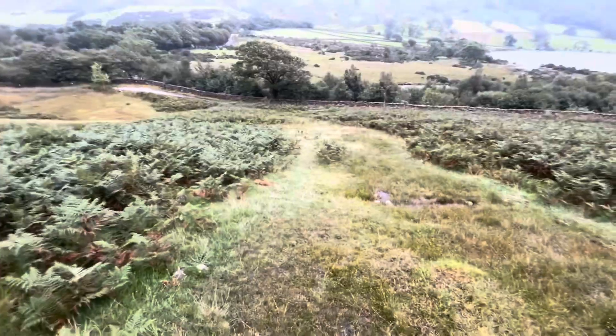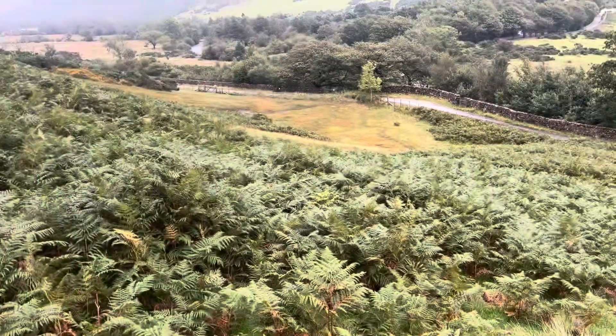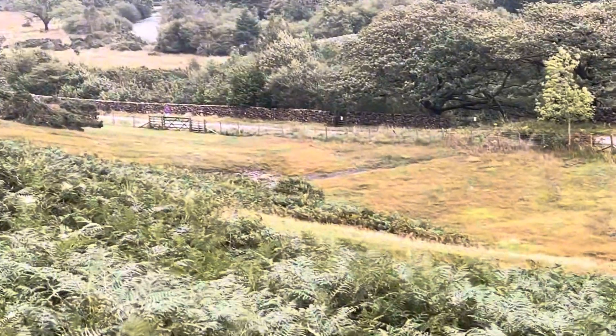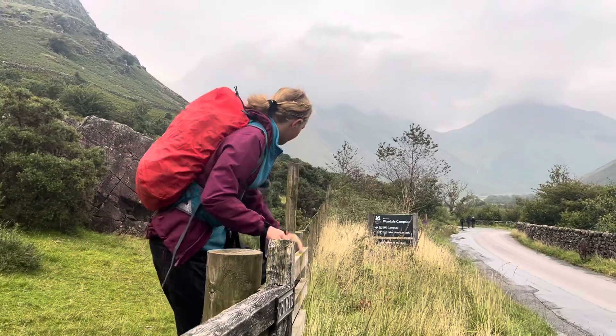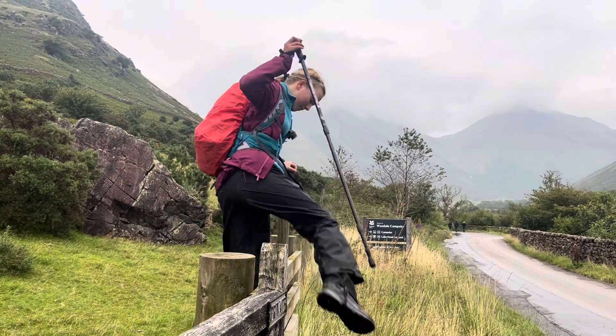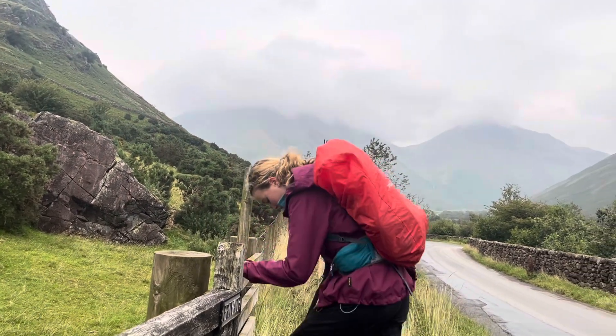We're coming through these ferns headed for this gate just here. Yay, coming up to the tarmac — it's going to feel so weird! Oh my gosh, it feels so weird to walk on tarmac!